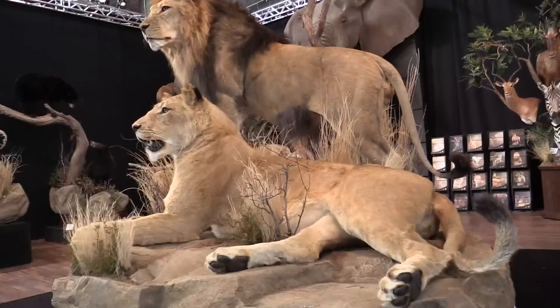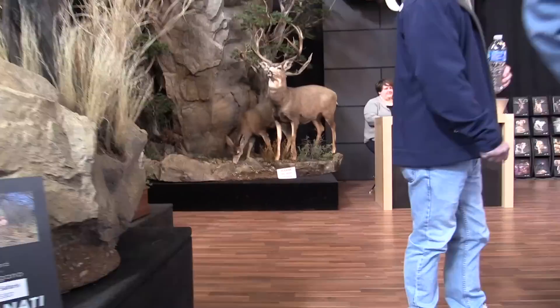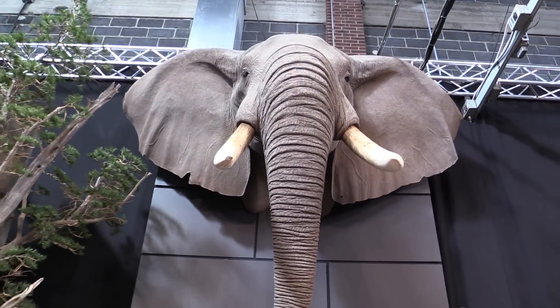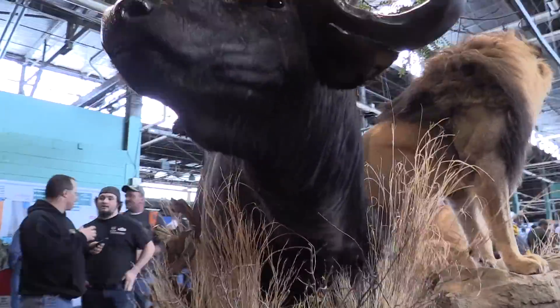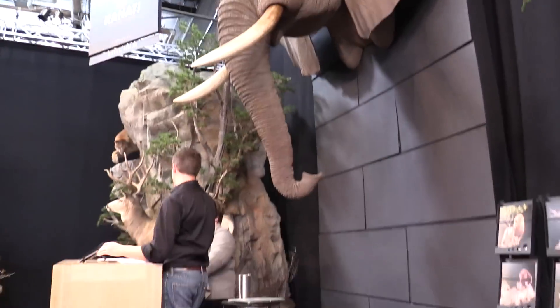Just behind me is one of the most amazing booths in this section of the show. Let's just do a quick walk around. You all don't mind if I video some in here? Oh, no. So what do you think of this booth, Mark? Oh man, excellent. That elephant has never seen anything quite like it.